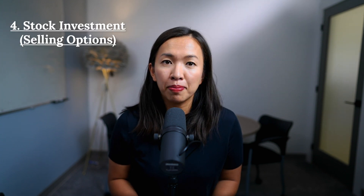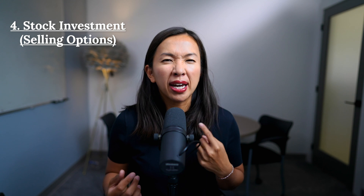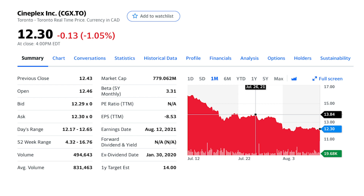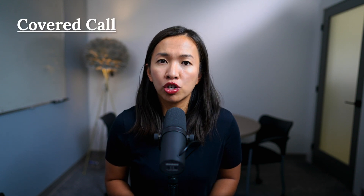Number four: stock investment coupled with selling covered calls. We all know we can invest in the stock market using TFSA funds. What you might not know is that you can enhance your return by selling options against shares you own in your registered account. Say you bought 100 shares of Cineplex, also known as CGX, back in January at $10 per share. You can choose to sell covered calls against those 100 shares.